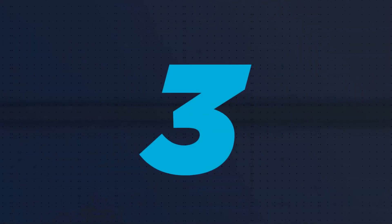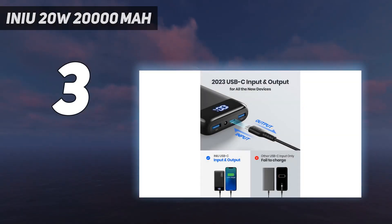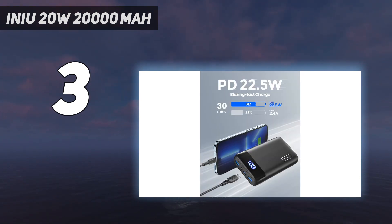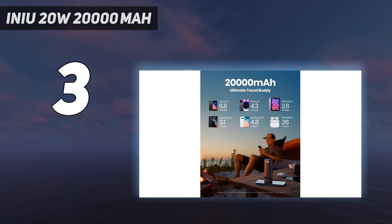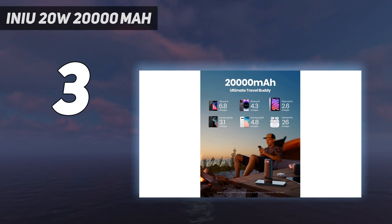At number 3: the INIU 20W 20,000 mAh. USB-C is no longer the port of the future — it's the port of the day. And while INIU's 20W brick is a bit heavy, the second heaviest on this list, its dual-function USB-C port makes it a clear favorite for one of the best portable chargers for those charging with the reversible port. This way, you can both charge it and charge other devices with the same USB-C cables, and you've also got two other USB-C ports for recharging other devices.